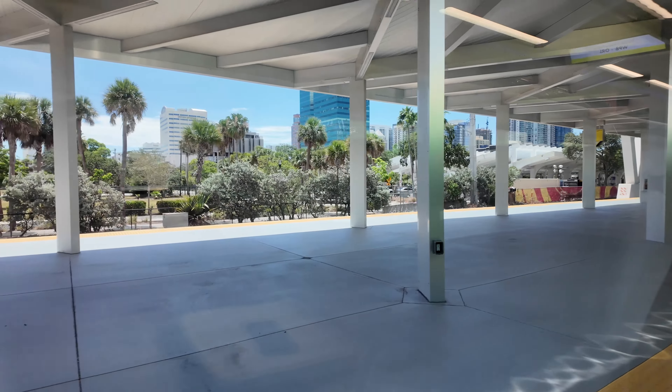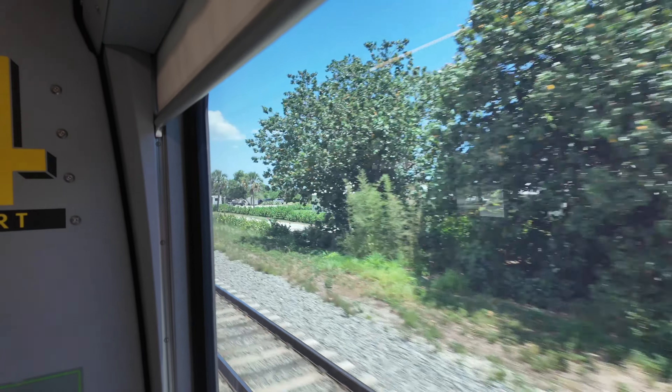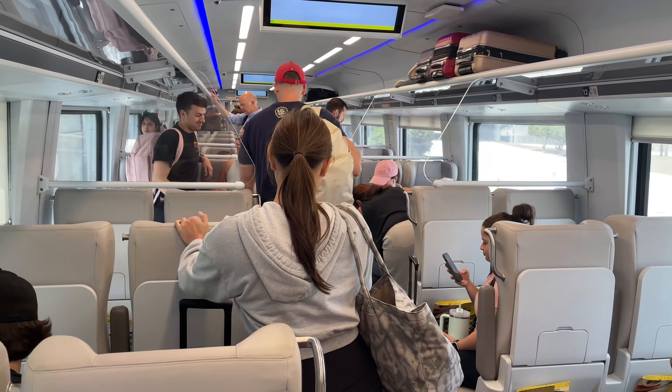For us it was just two hours between Fort Lauderdale and Orlando. Very fast, very comfortable. We are totally sold on the Brightline.